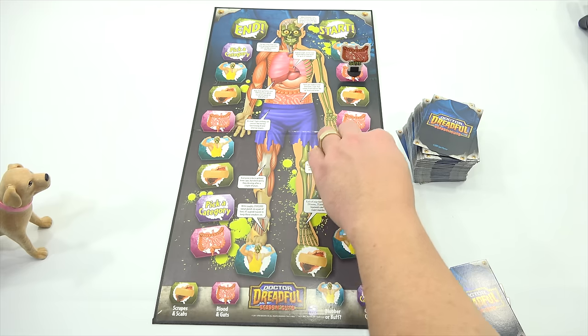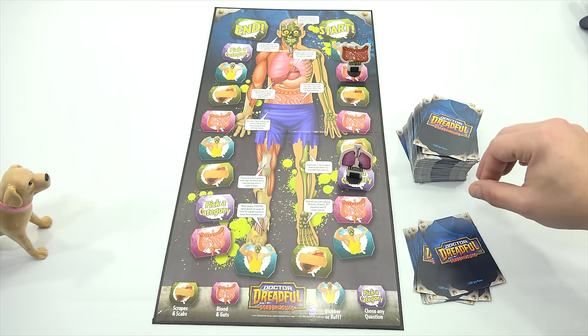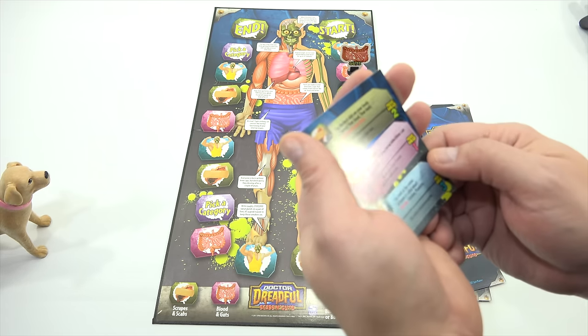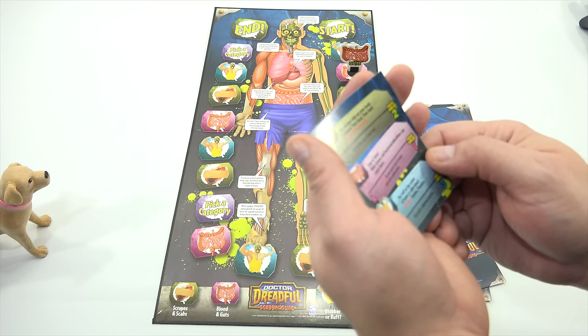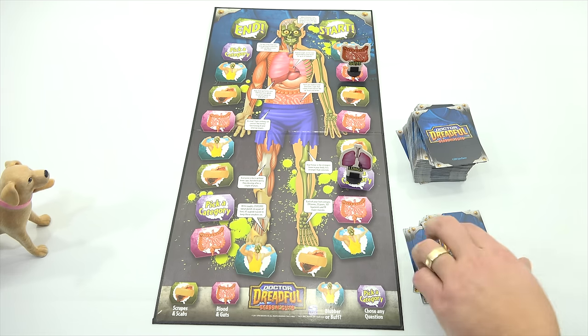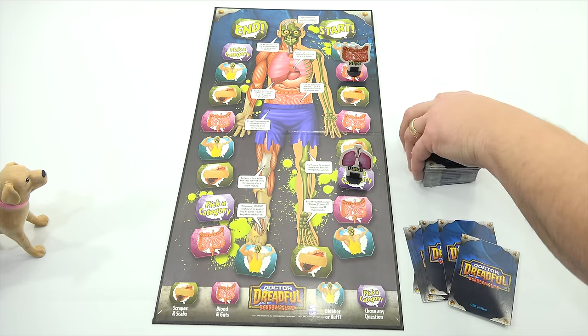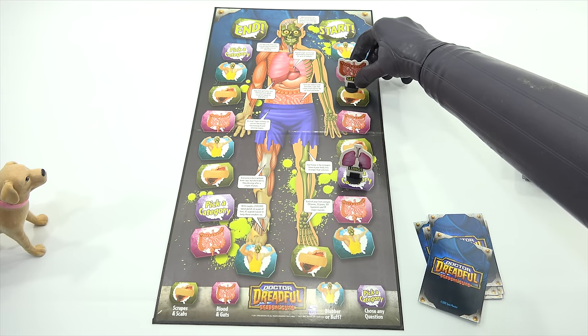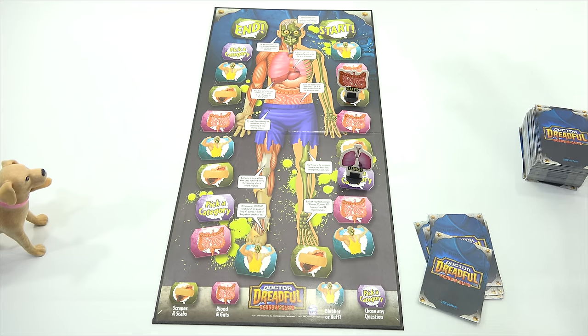Pick a category. Blood and Guts, LPS Dave — give me a winner. True or false: both viruses and bacterial infections can cause fever. True that, LPS Dave. How did you know that? Oh, I've been there. So can severe lack of water and some medications — so true. How many spaces? One space. Why do I keep getting one? Your turn. What category would you like, LPS Dave? I am going to pick Scrapes and Scabs.